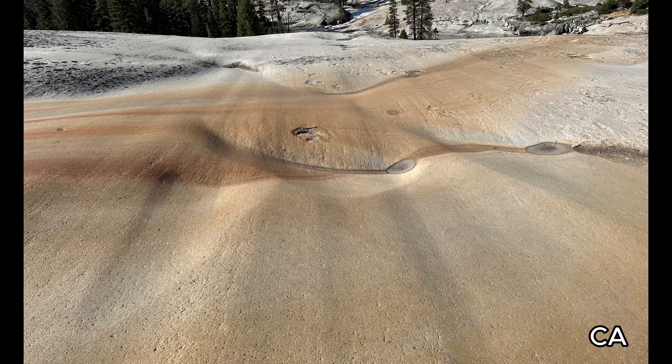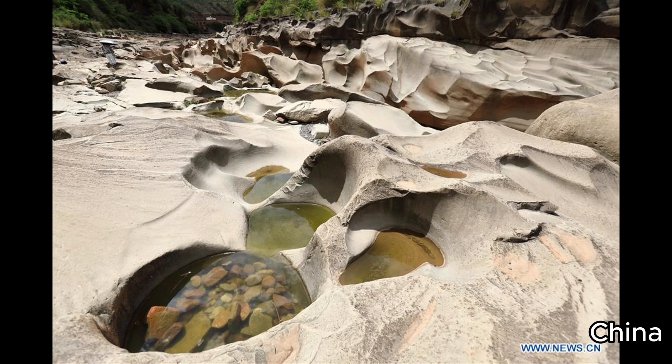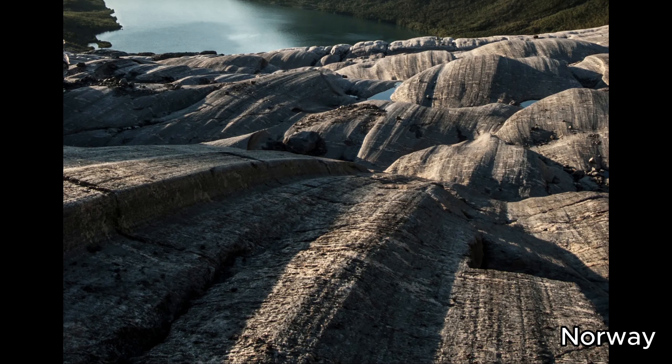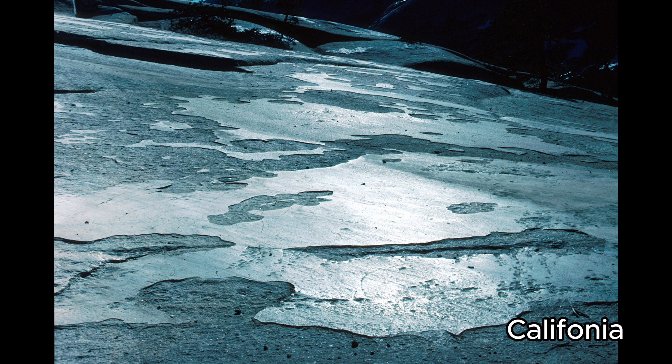This suggests that crescent forms were made from fluvial plucking and formed rapidly. They then became smoothed out from high-speed water flow, just as potholes also have a smooth finish. But this smooth surface is called glacial polish, and is attributed to ice.